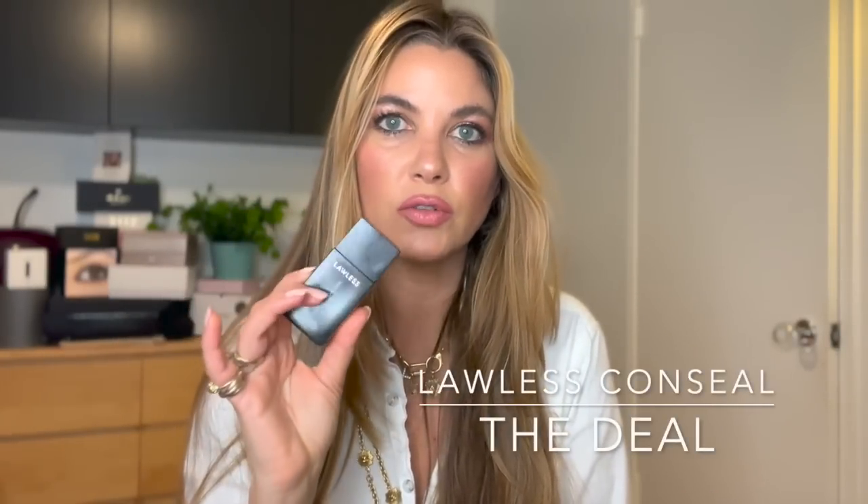I also really love the Lawless Conceal the Deal Foundation — the newest foundation formulation from Lawless. I have it here in Sandalwood, but I have a few shades in rotation depending on time of year. It's an ultra liquidy, very thin foundation, but it builds to medium-full coverage very quickly. Apply it with a brush — Annie makes a great companion brush — and you get a completely flawless canvas that lasts all day long. My skin looks like porcelain all day long.